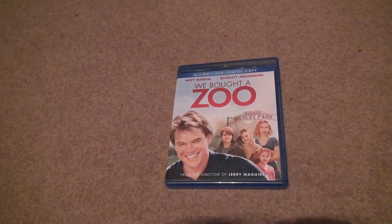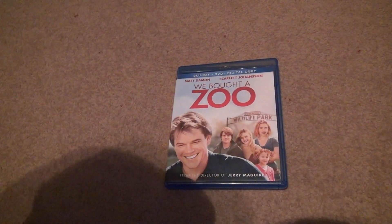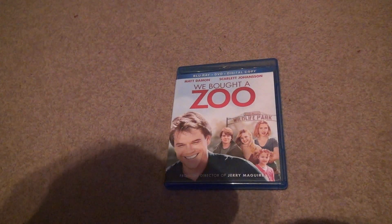Here we are. We bought a Zoo unboxing for Blu-ray. Now this is Blu-ray, DVD, and digital.